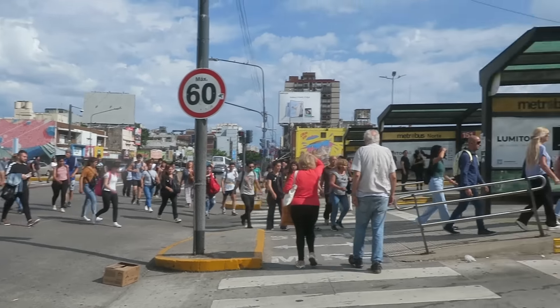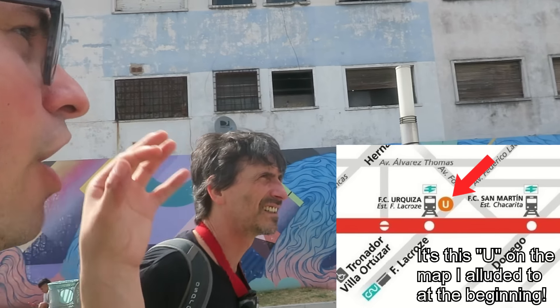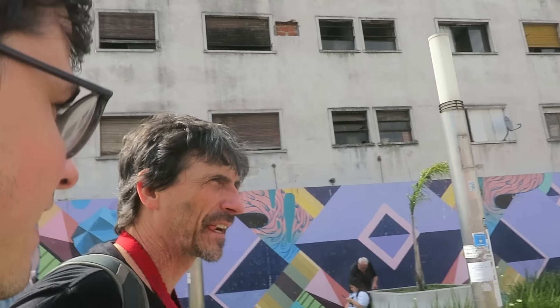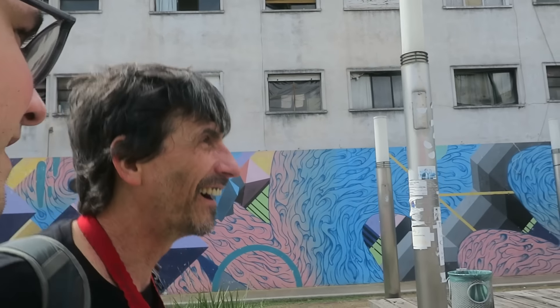This is an insane terminal — so many people. If all these people were in cars it would be bedlam. We need to head to the Urquiza line, which is a suburban line run by Metrovías — the same operator as the subte. To get there we're taking the Línea Belgrano Norte, which people online said uses cool trains.